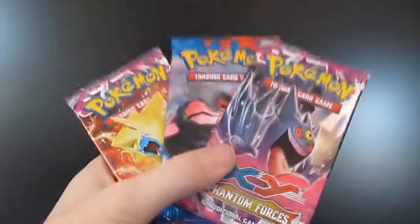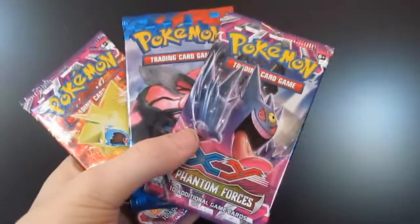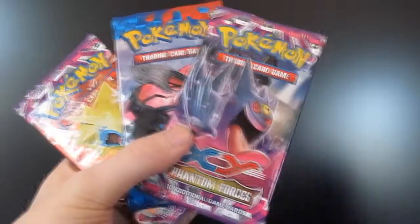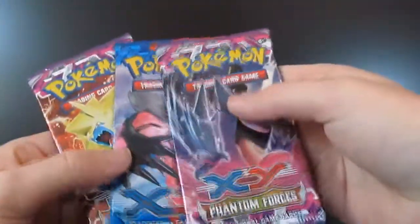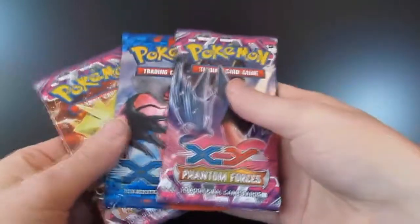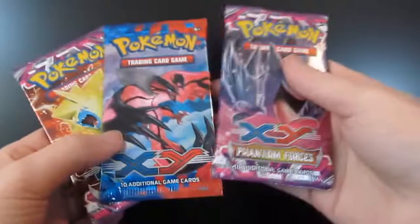Hey there, sorry about that. I had to charge my batteries. So if the lighting is different, it's a few hours later — yeah, my camera batteries sometimes don't like to stay charged. So we've got three packs from our Hoenn Collection box, and we have one XY and two Phantom Forces. Let's start with the XY base set.